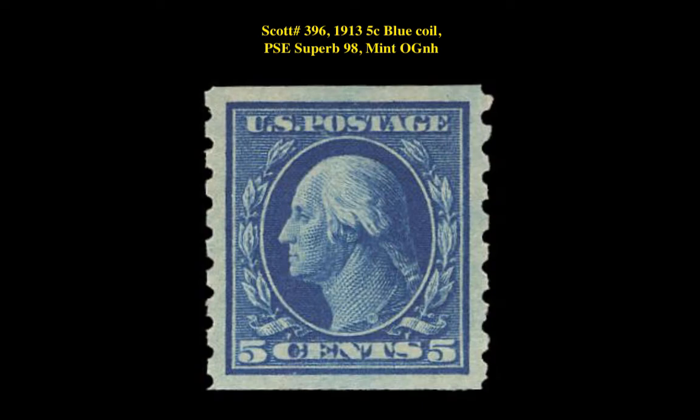This stamp listing is a Scott No. 396 - 1913 5-Cent Blue Coil, PSE Superb 98, Mint Original Gum, Never Hinged. This stamp is currently listed in our Marketplace at $8,895.